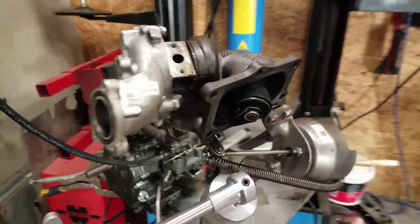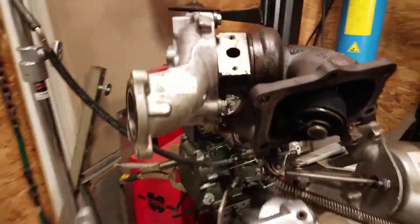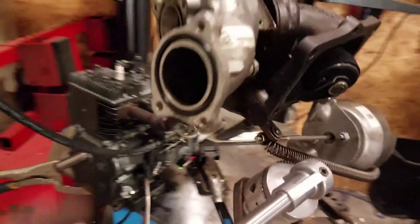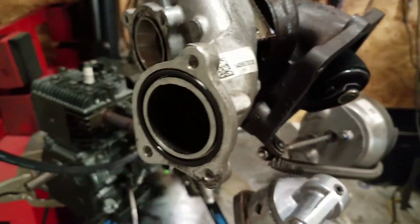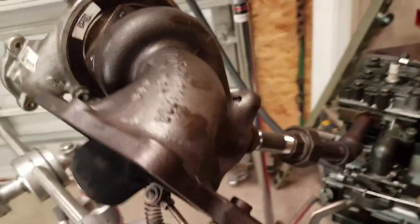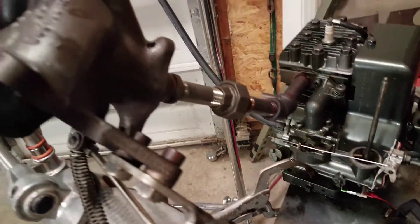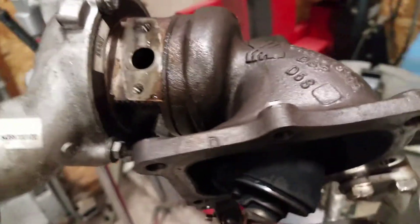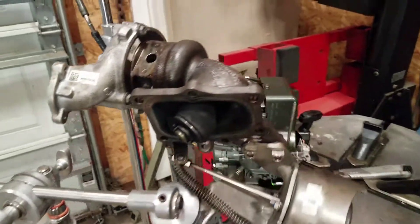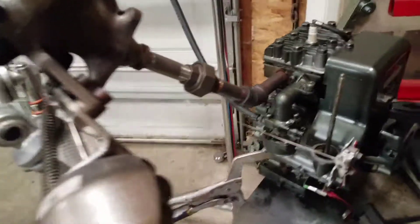It's the initial testing of this three horsepower Briggs running on nitro methane with the turbocharger. I don't have the compressor side hooked up to the engine yet, but I will very soon now that I know the turbo is actually spooling up and making boost. I probably got, I don't know, two or three pounds of boost out of there. Definitely looks like it's gonna work!